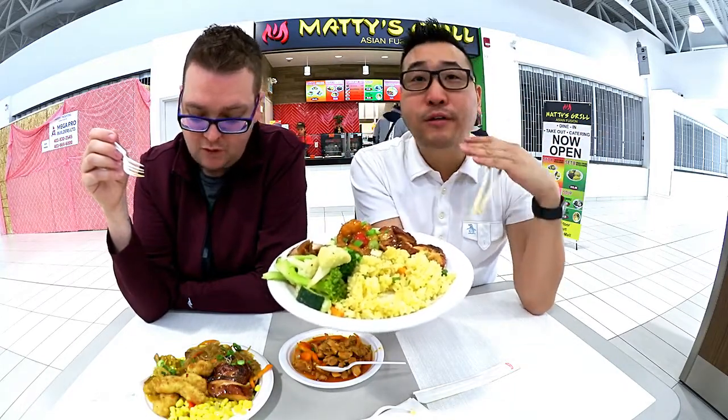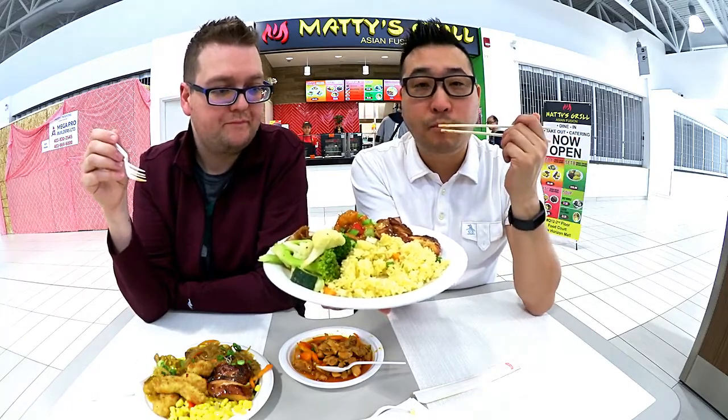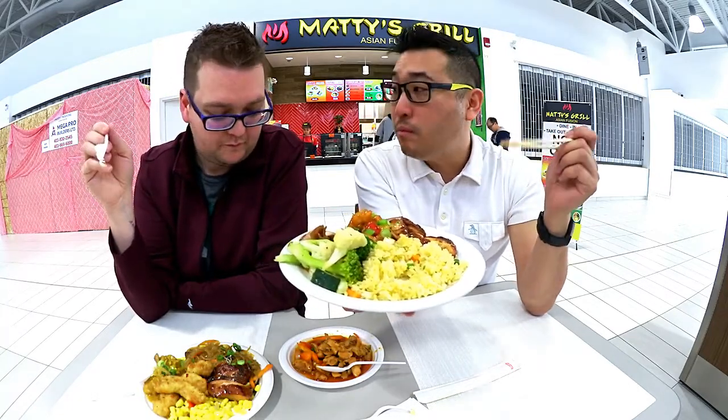The mouthfeel is just so nice. It's not hitting me yet.